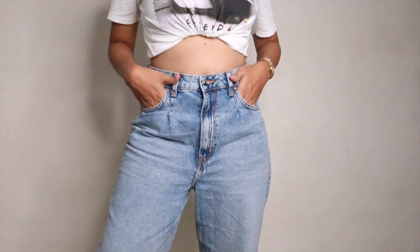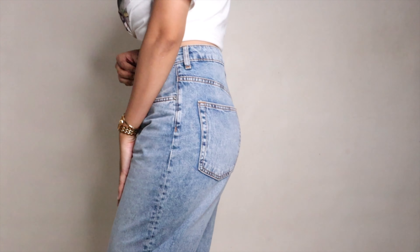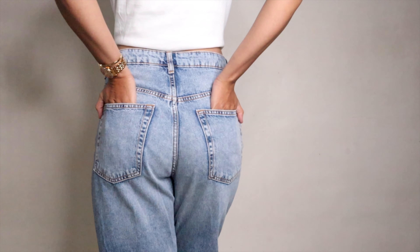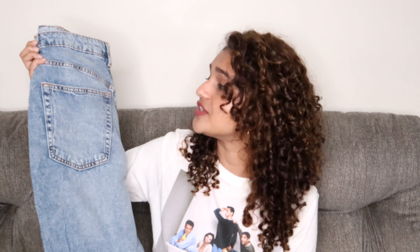I've had jeans from H&M before and they last well. I have mostly skinny jeans, just one pair of ripped loose jeans, so I know I'm going to wear these until they rip. I love the color — very neutral, nice denim that will go with almost anything. It has real pockets, two in the front and two in the back. I am absolutely in love with these jeans; they're my favorite in my wardrobe right now.